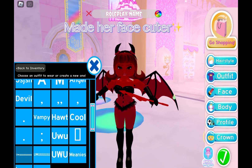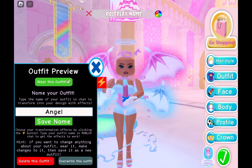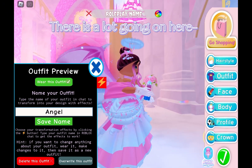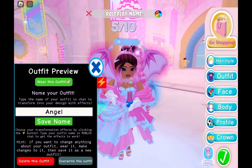Made her face cuter. There is a lot going on here. 5/10.